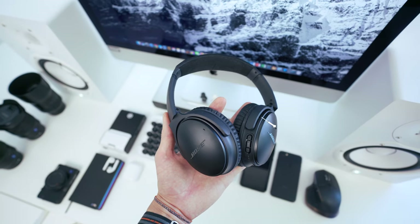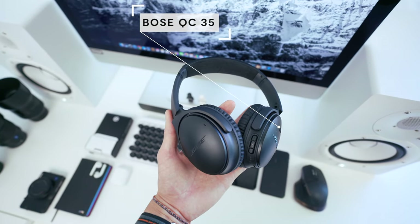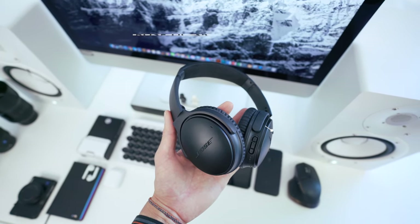Beside that lives the Bose QC35s, which I now use in the studio. I usually use those late at night when I don't want to wake up my neighbors if I'm talking or editing too loudly, or even listening to music past 1 or 2 a.m. No one likes it when your neighbors are bumping tunes at that time, so I usually use those here in the studio.